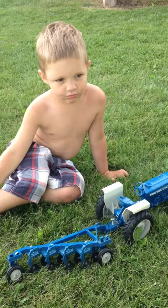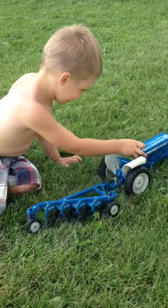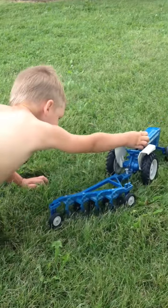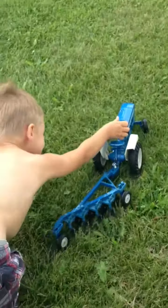This is Cole plowing his field. Hi Cole. There he goes. He's plowing with a 4600 Ford. He's making a good job. Good work, Farmer.